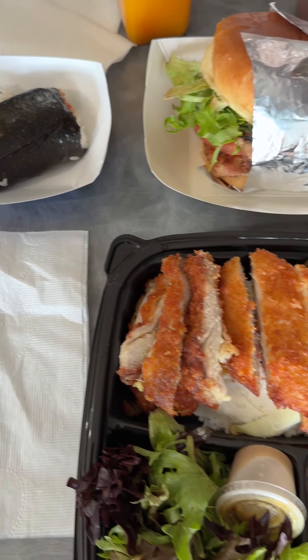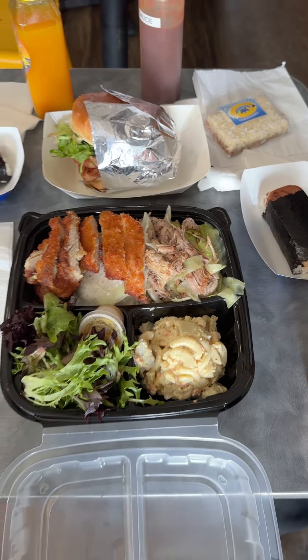Today we are at Aloha Wagon, and we are going to try kalua pork and chicken katsu, and also Hawaiian grilled barbecue chicken.